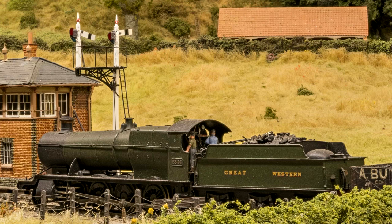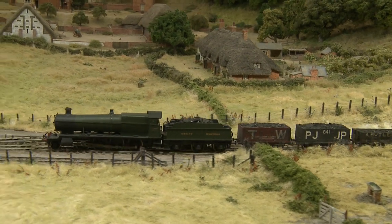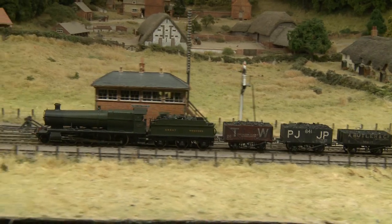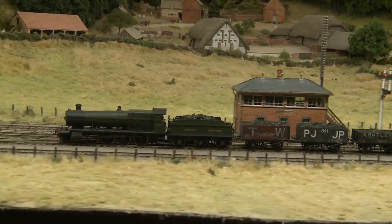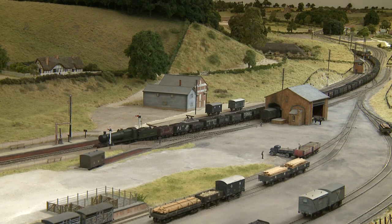The train is hauled by a model of a 28XX Class 2800, a type introduced by G.J. Churchward in 1904. With modifications, it remained a Great Western standard heavy freight locomotive for the remainder of the company's existence and on into British Railways ownership. Number 2844 was built in 1912 and withdrawn in 1960.